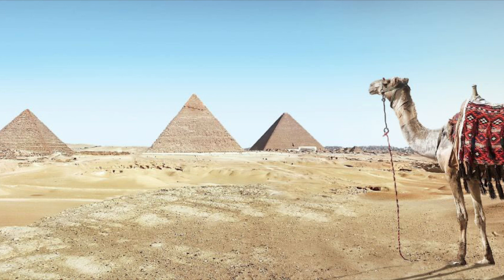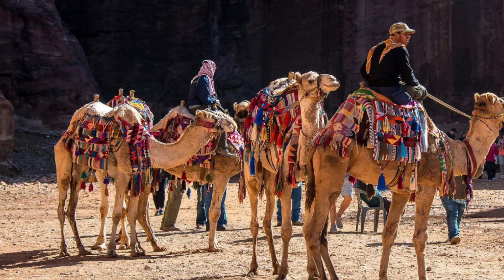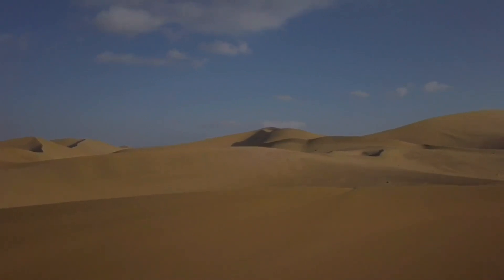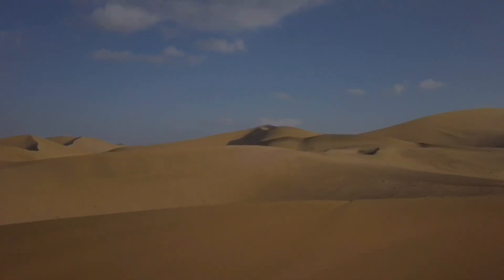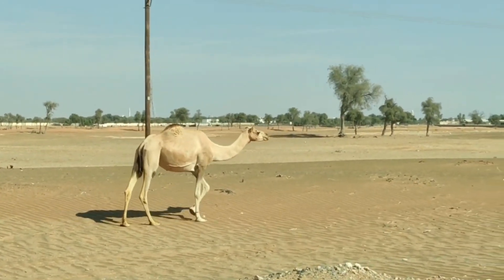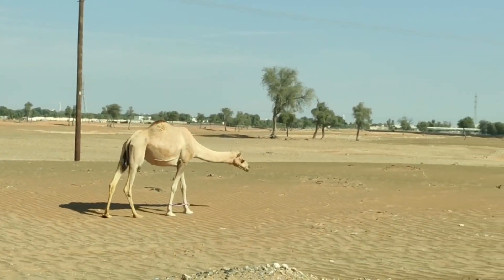We'll start by exploring the camels' unique anatomical features, such as their humps and broad feet, which play a crucial role in their survival. We'll discuss how these humps are not reservoirs for water, as commonly believed, but instead store fat which provides energy when food is scarce. We'll also discover how their broad feet help them traverse the sandy desert terrain with ease, preventing them from sinking into the hot sand.